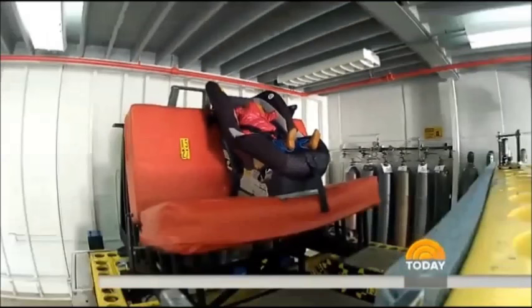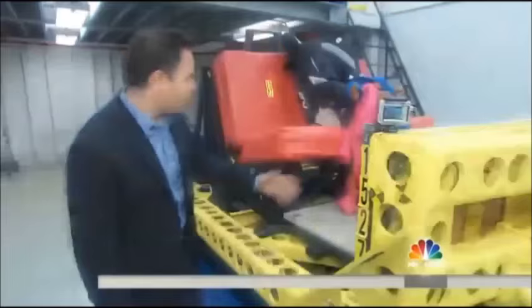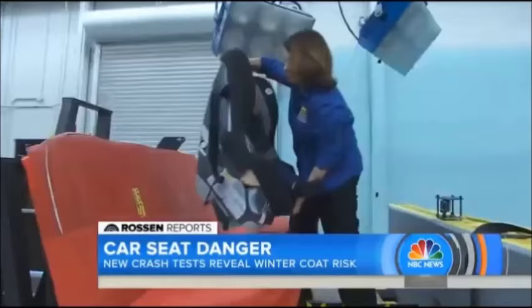The child dummy whips forward. And just watch when we run the test again — she goes flying out, even her jacket sliding right off. I mean, it's so scary to see up close.